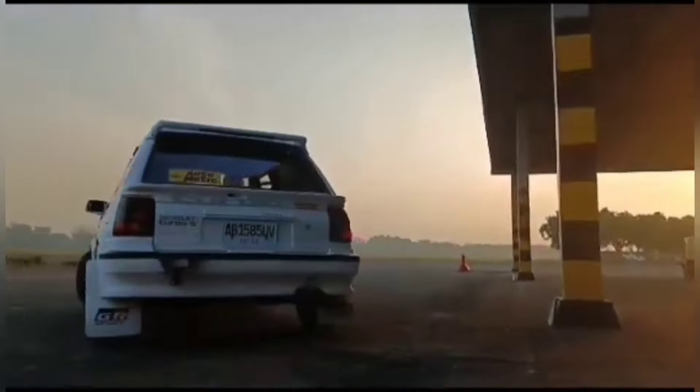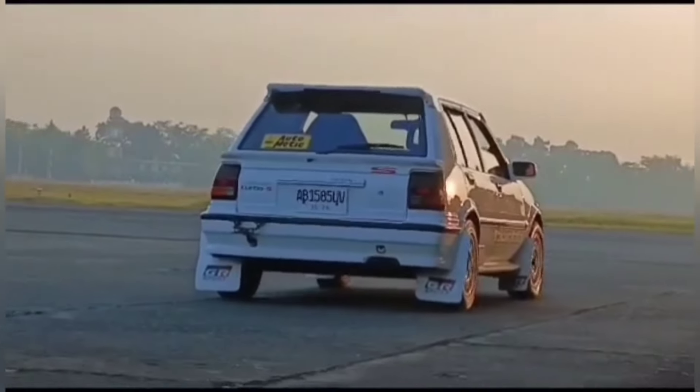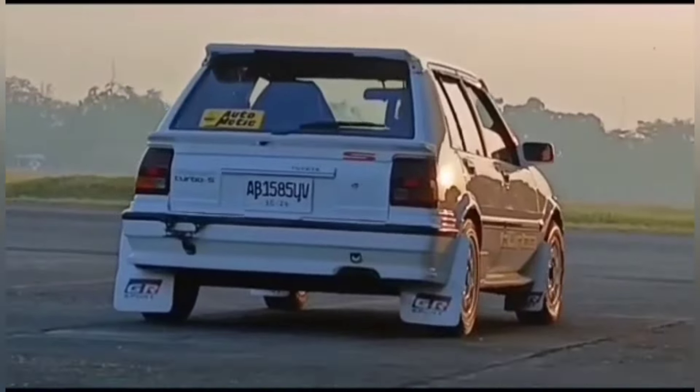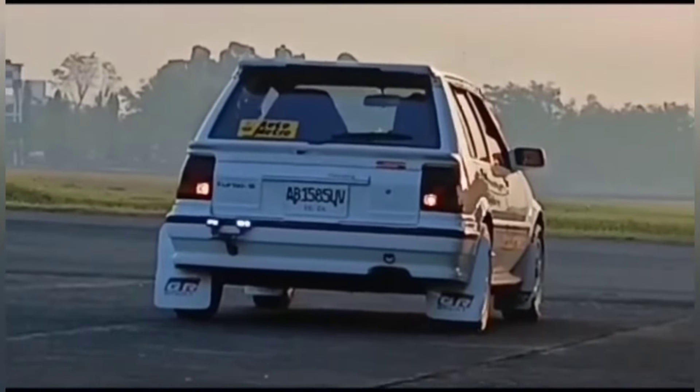Tapi bagaimana jika katup throttle tiba-tiba tertutup karena kita menutup gas? Ini berarti mesin mengalami pembatasan udara secara dramatis, dan biasanya akan mengakibatkan lag. Gambarnya seperti ini: jika kalian minum segelas air dengan mulut terbuka lebar, maka air akan terus mengalir ke tenggorokan. Namun, jika kalian lagi minum lalu tiba-tiba mulut kalian ditutup, maka air akan berleberan ke badan kalian. Kira-kira seperti itulah yang terjadi di dalam mesin — dari aliran udara yang sangat tinggi, tiba-tiba mengalami aliran udara yang rendah dengan tekanan yang rendah.